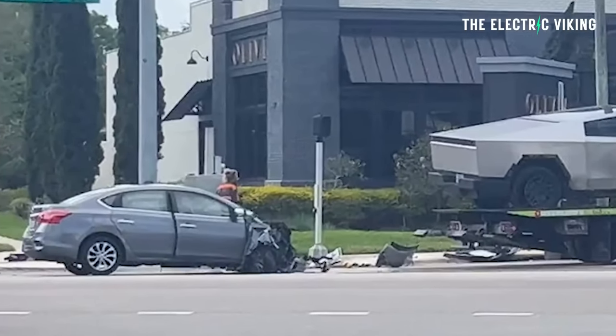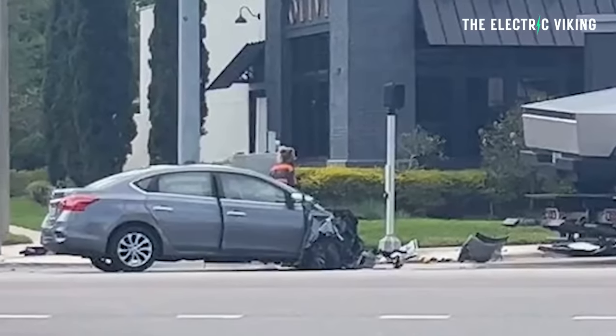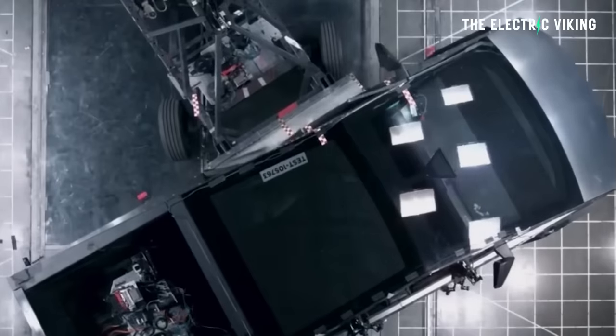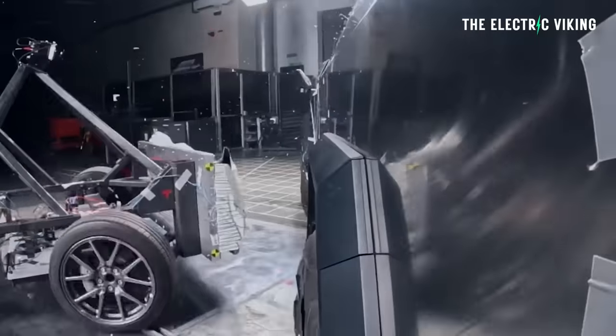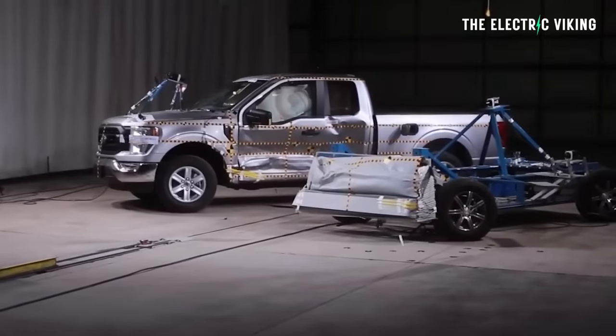The Nissan, though, has been destroyed — the entire front end of the sedan has been folded up to the windshield. Now there are people saying this makes Cybertrucks a menace on the road; they shouldn't be allowed because they're too strong. If Ford had brought out the Cybertruck, they'd be marketing the hell out of it, saying look at our trucks — the strongest trucks ever made. There wouldn't be any controversy. But because it's Tesla, the media are having a bit of a field day, saying the Cybertruck is too strong and shouldn't be allowed on the roads.